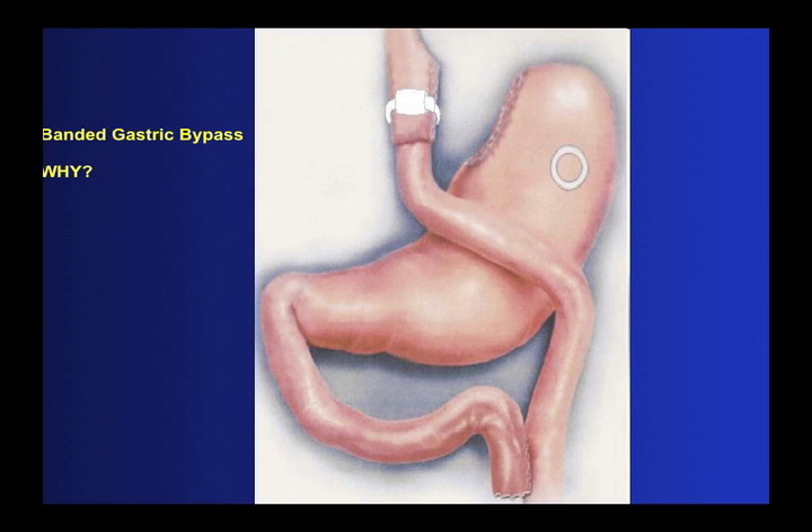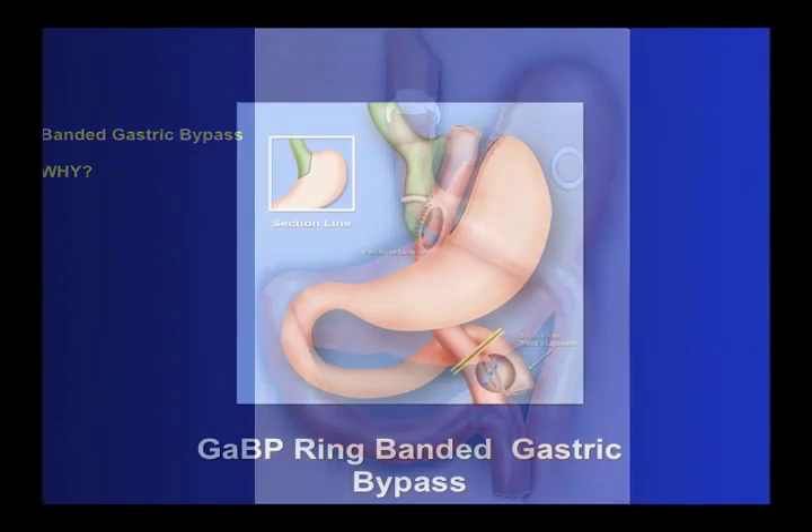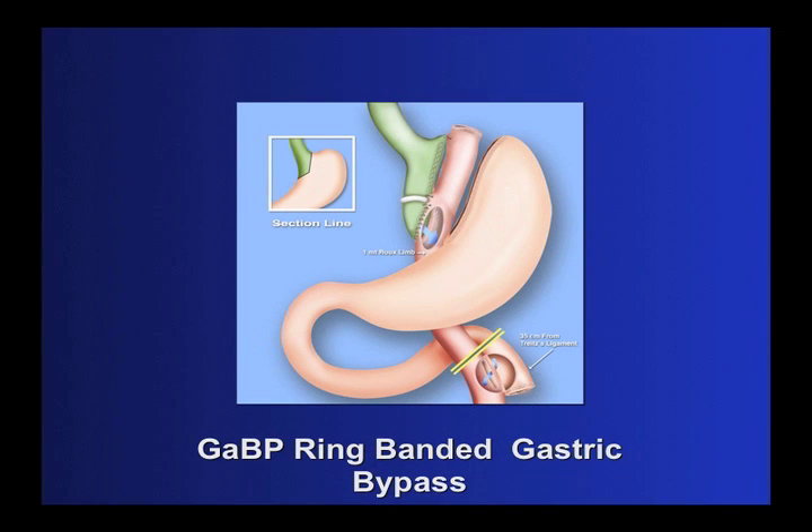The banded gastric bypass — why? The bypass depends on its restrictive mechanism to be effective. The other mechanisms are contributory. So with time, the bypass loses its restrictive mechanism. Placing a band around the pouch in the gastric bypass procedure enhances that restrictive mechanism.